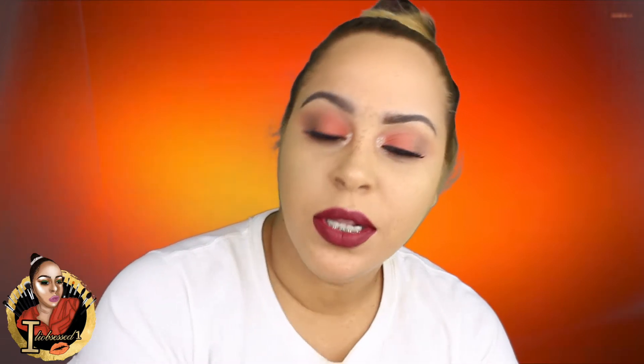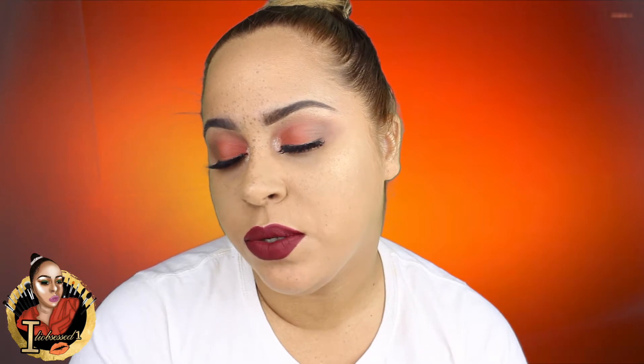Hey everybody! So this is gonna be a look that you guys are gonna see. I decided to do a little drugstore beat for you guys. All the products that I'm using in this video are from the drugstore. You're gonna see Milani, ELF, Rimmel London, and I believe Wet and Wild.